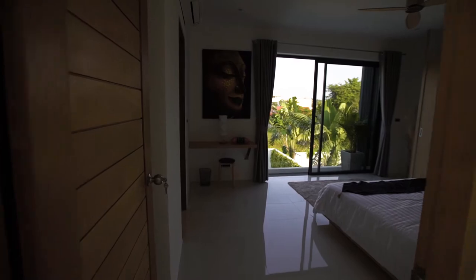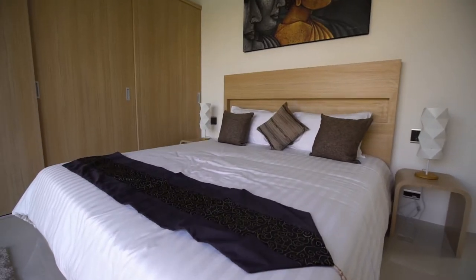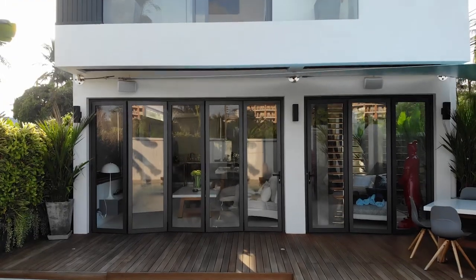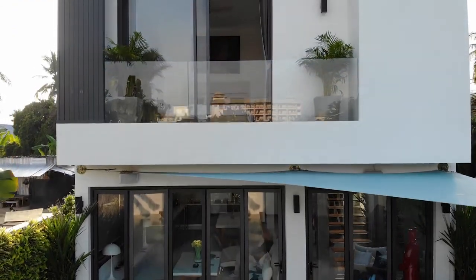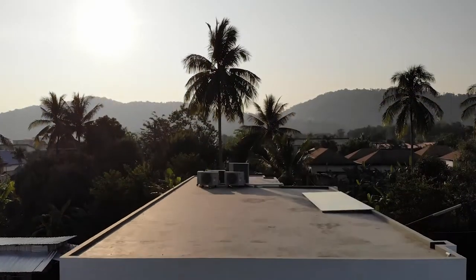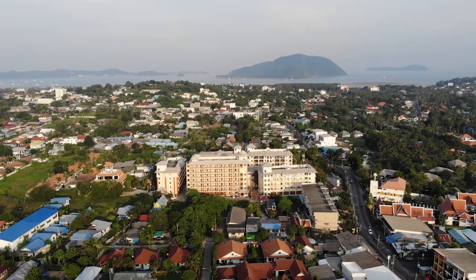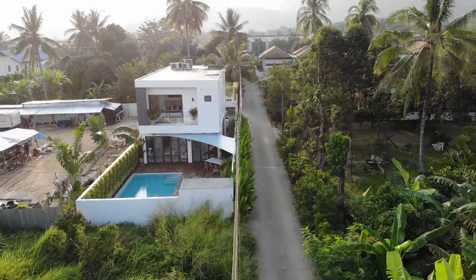What I also like about this villa is the panoramic windows that run along the entire perimeter of the living room. The installation of these windows allows for great natural lighting. The complex is located five minutes away from Nai Harn Beach, five minutes away from Rawai Beach, and 10 minutes away from the nearest shopping center.